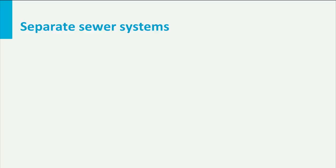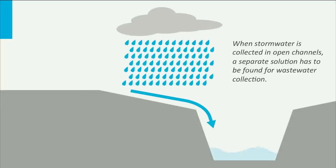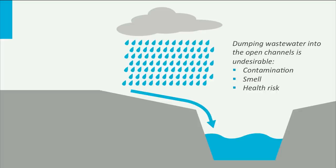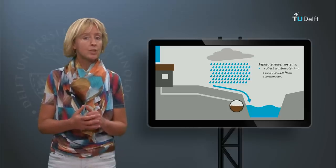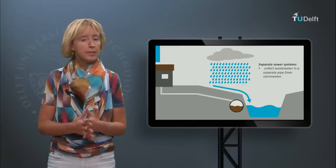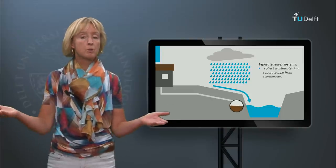When stormwater is collected in open channels, a separate solution needs to be found for wastewater collection. Dumping wastewater into the open channels is undesirable because the channels would get contaminated, foul smelling, and even pose a health risk to the citizens. We call such systems separate systems — they collect wastewater in a pipe separate from stormwater. Stormwater can easily be collected in open channels, but channels take up a lot of space. This is why in large, densely built cities, underground stormwater pipes are still preferred instead of open channels.